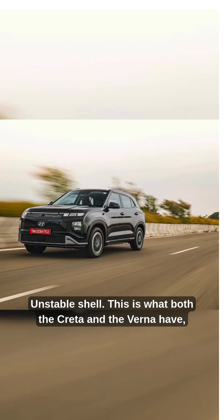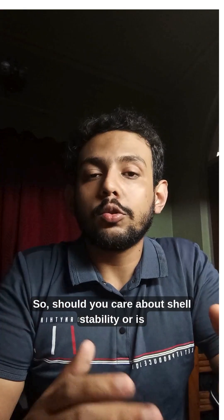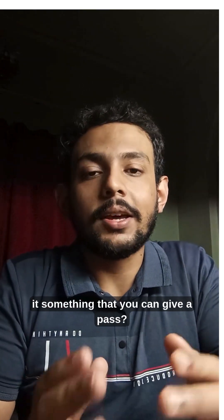Unstable shell — this is what both the Greta and the Verna have, despite the Verna scoring 5 stars in BN cap. So, should you care about shell stability, or is it something that you can give a pass?